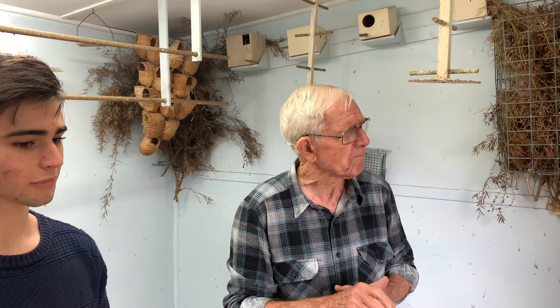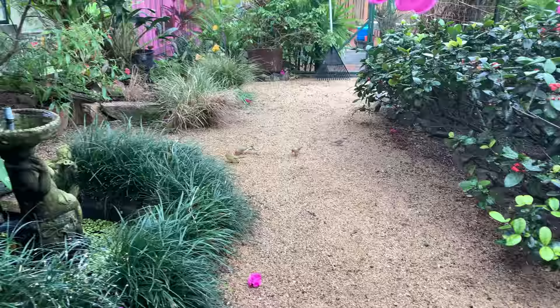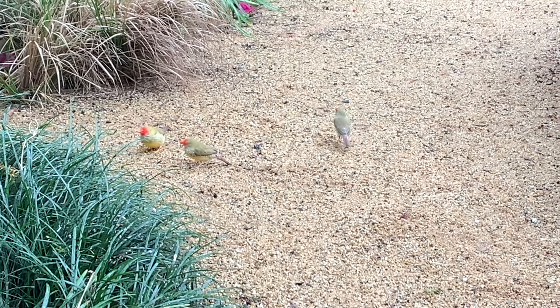You can see some birds on the ground there. This is an Australian finch. They have a natural instinct to feed off the ground because it's normal. We don't like them on the ground very much because of the health problem.